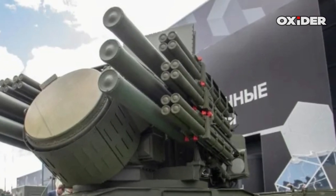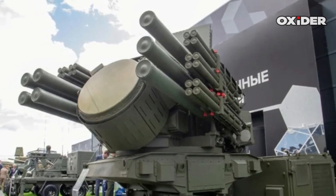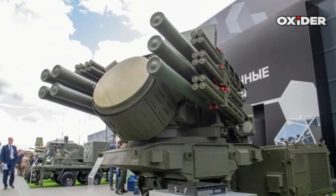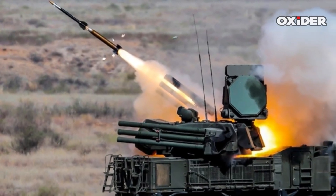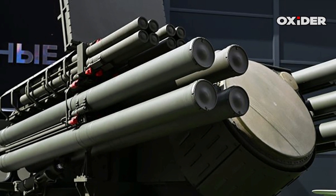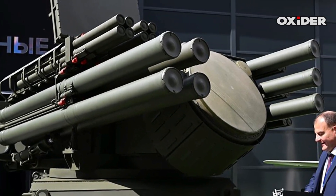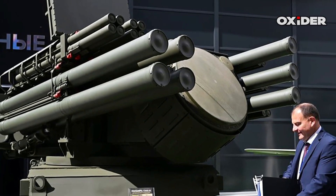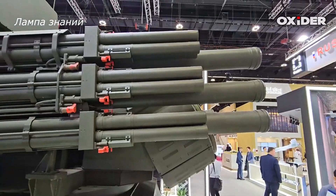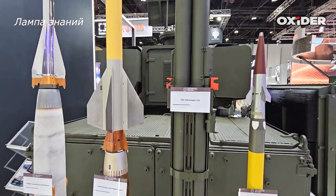A single Pantsir launcher, refitted for the TKB-1055, can now carry up to 48 of these small but potent missiles. The older gun system is removed entirely in some versions, replaced with quad-missile containers called TKB-1056 units, each holding four missiles, stacked side by side like honeycomb cells. The result is a rapid-launch platform capable of creating a defensive screen against waves of drones.